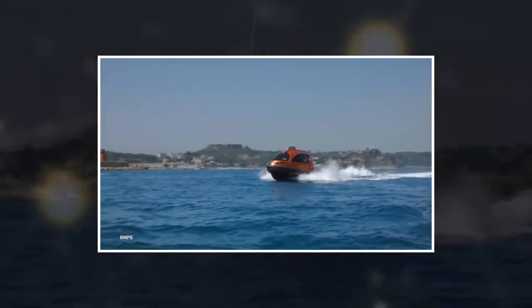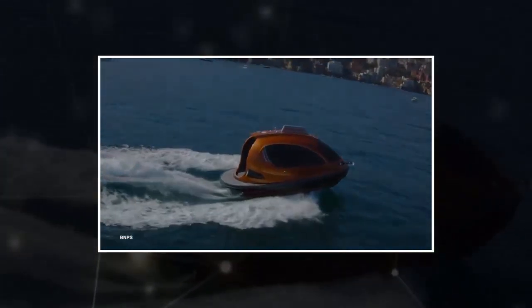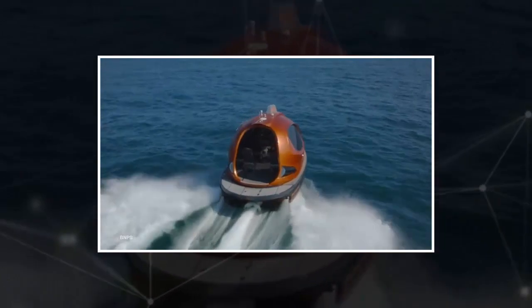Coupled with the latest Hamilton jet drives, the pod can reach speeds from 32 knots up to 62 knots — 71 miles per hour. Customers can choose from a selection of engine configurations, with petrol and diesel engines available in either a single or dual setup.